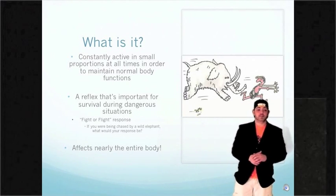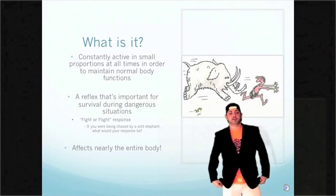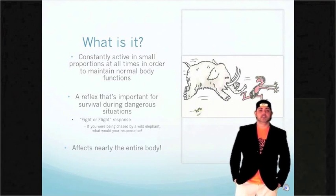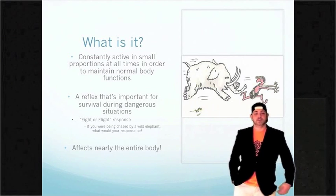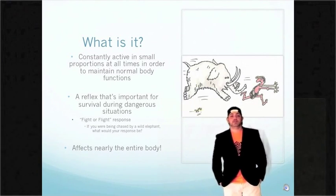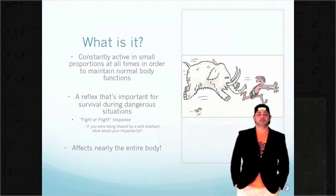The Sympathetic Nervous System is part of a larger system called the Autonomic Nervous System. While the Sympathetic Nervous System is constantly active in maintaining normal body functions, it is a very important reflex that occurs during dangerous or frightful situations. During these dangerous or frightful situations, the response is enhanced to give us increased energy to our muscles in order to fight or flee.